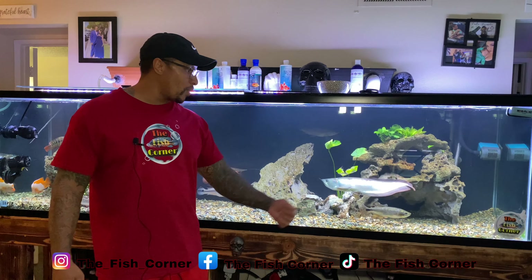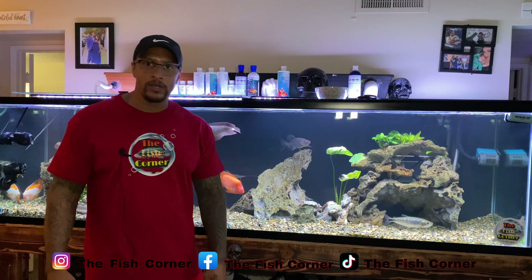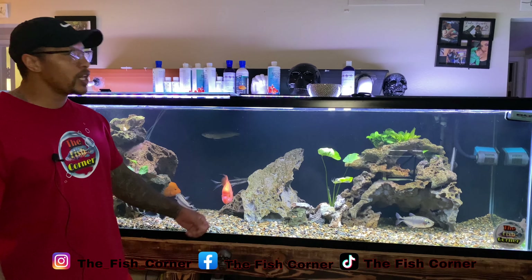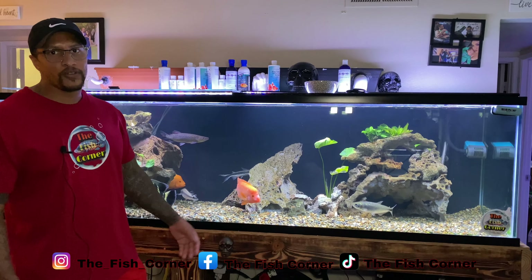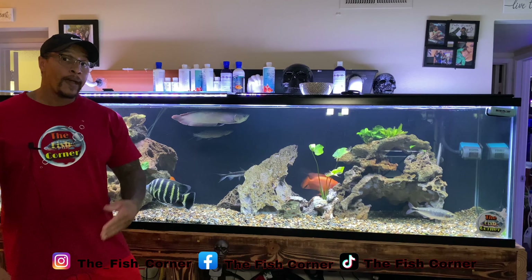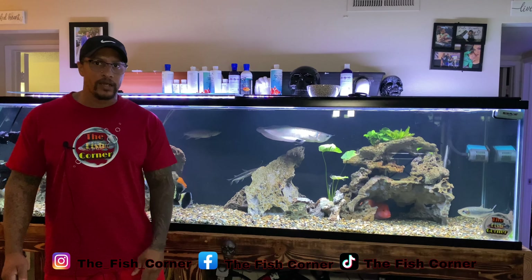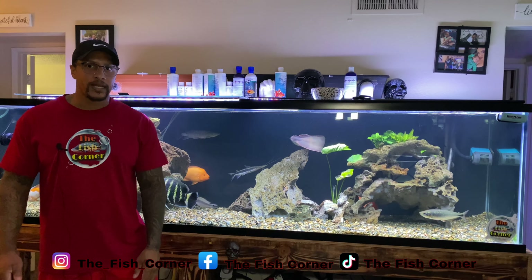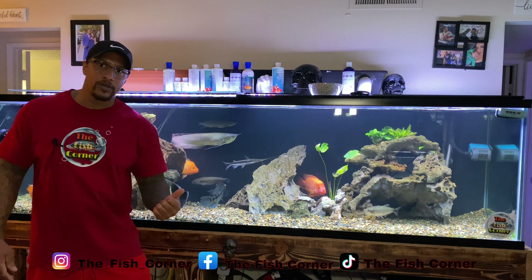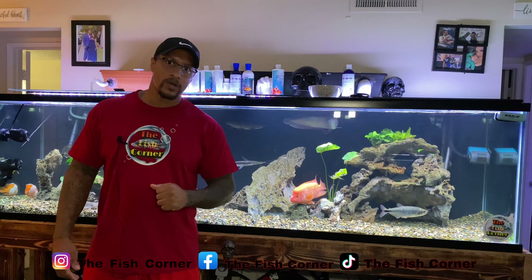They wanted to know how our silver arowana is doing, and he's doing absolutely amazing. He ate four pieces of shrimp today — whole shrimp. I think I might try to feed him a little bit of tilapia as well, just as a treat for you guys. Next time I'll make sure I do a feeding and post it. I post a lot of videos on TikTok, so check out that content. I also post things on my Facebook page, The Fish Corner, as well as my Instagram page, The Fish Corner.